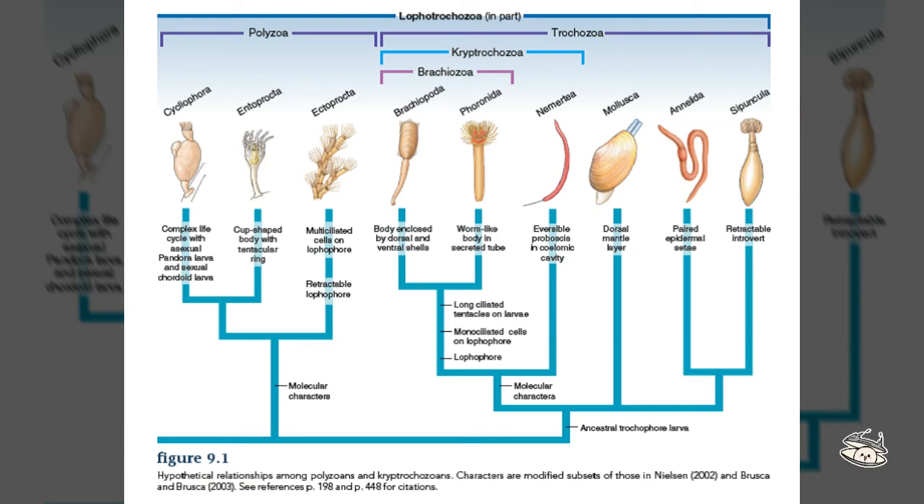Hello everyone, welcome to this video about lophophorates. I have my little clam friend here to help me with this video, who is a lophophorate. They are divided into three phyla which consist of Ectoprocta, Brachiopoda, and Phoronida, which I'm going to be talking about today.